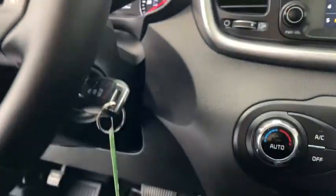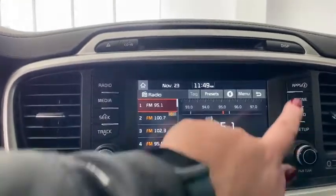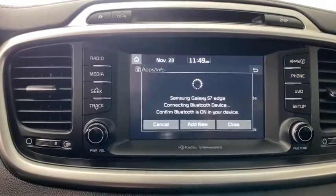Rear window defroster, power windows, security system, CD player, tachometer, overhead console, remote keyless entry, panic alarm, brake assist, rear window wiper, driver vanity mirror, front reading lamps, tilt steering wheel.